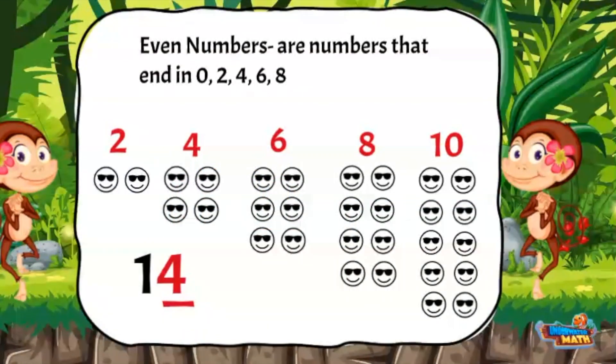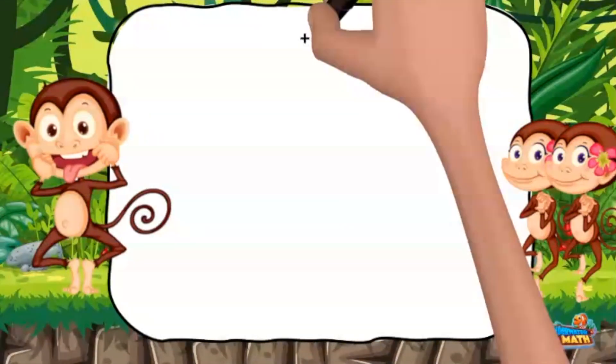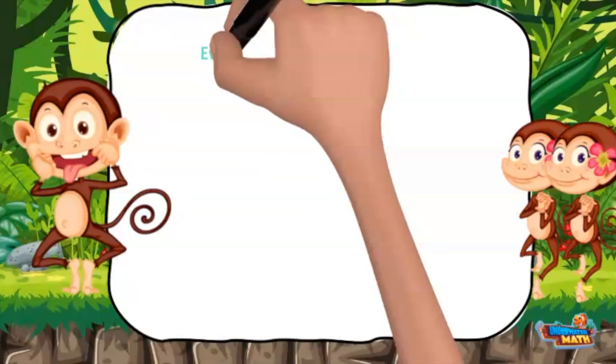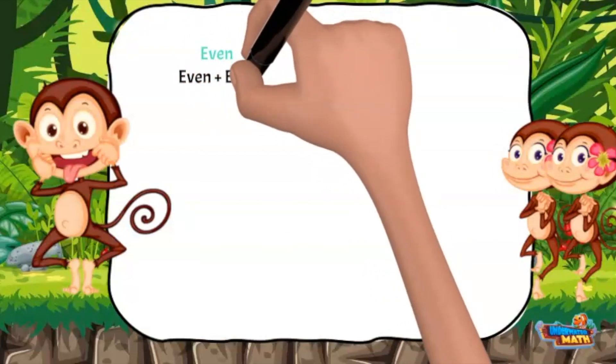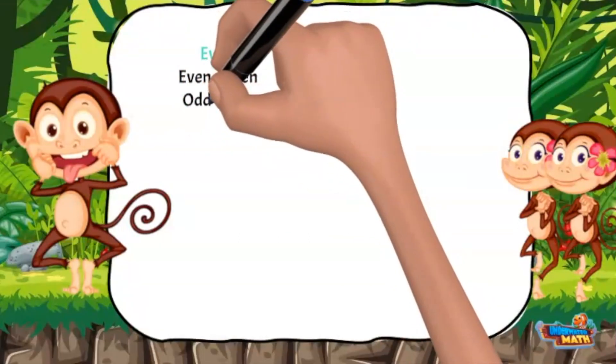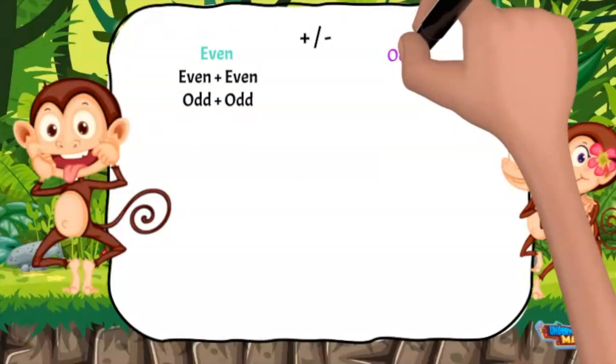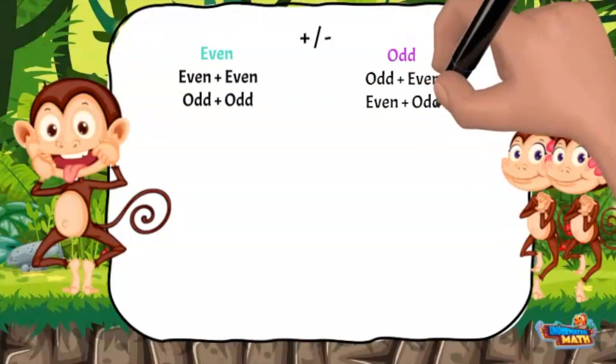Just like odd numbers, if a number's last digit is an even number, then the number is even. It's time to show you the special trick. When adding digits, you can tell if the sum is going to be odd or even before you find the answer. Here's how: if you add two even numbers together you will get an even answer. If you add two odd numbers together you will also get an even answer. If you add an odd number and an even number, then you get an odd answer.